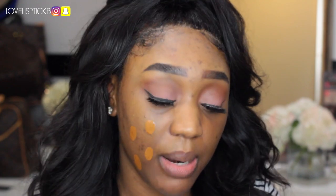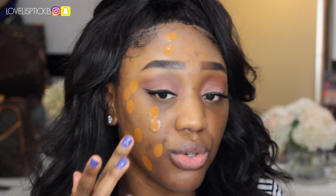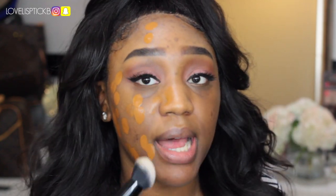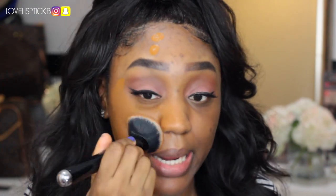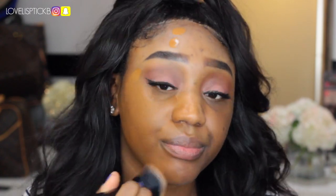Now that the primer is laid, I'm doing about 3 pumps on the back of my hand. One side I'm going to apply with my Marc Jacobs brush, and the other side with my beauty blender, just to compare coverage. Rihanna did come out with a sponge but it was sold out at my local Sephora. Normally I prefer how foundations go on with a brush, so we'll see.